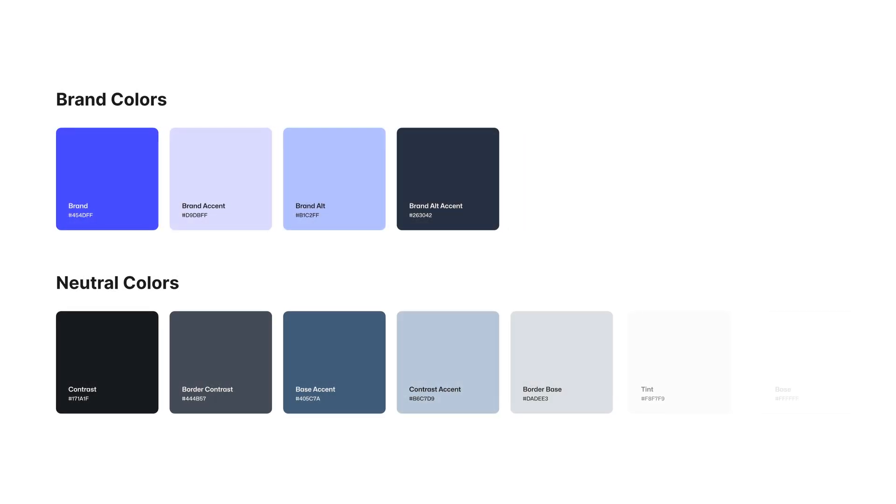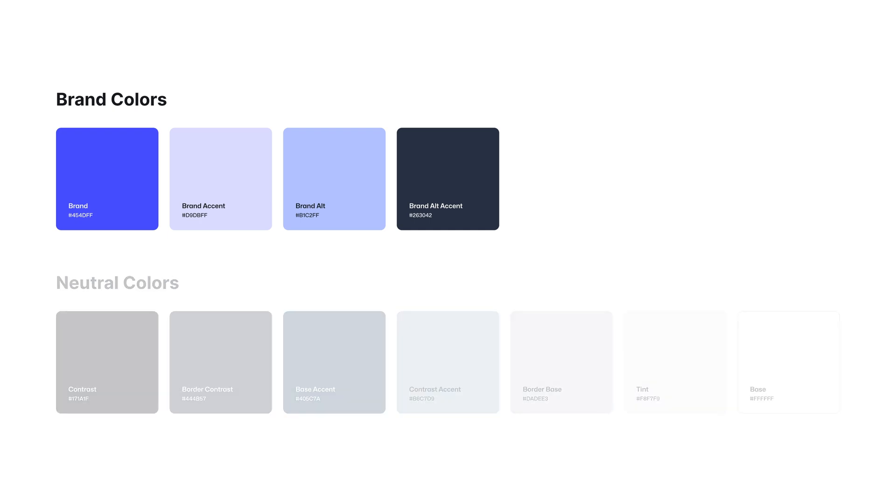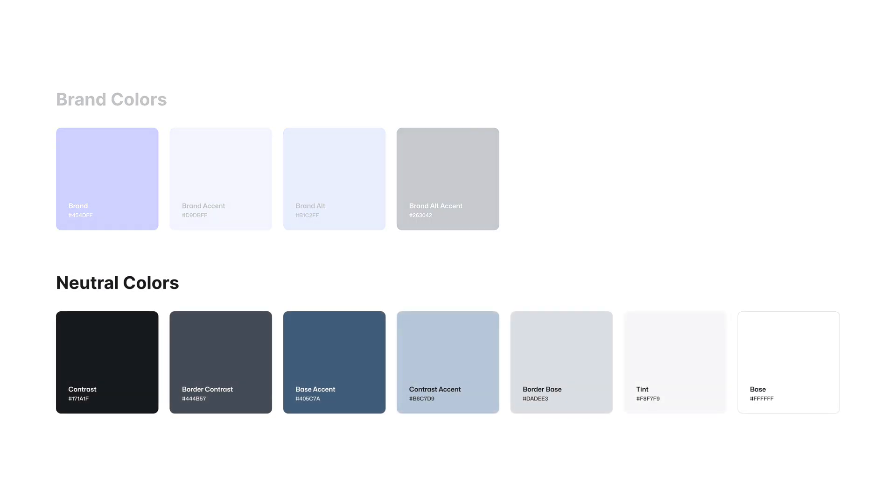OLLI's color palette consists of 11 color slots, and each one has a specific job to do. All of these colors tie in seamlessly to the extensive pattern collection we have in OLLI Pro. We have four slots dedicated to your brand colors — two main brand colors and an accent color for each. Then we have seven slots for neutral colors. These are the foundational colors of your site, handling everything from page backgrounds, to body text, to borders, and more.